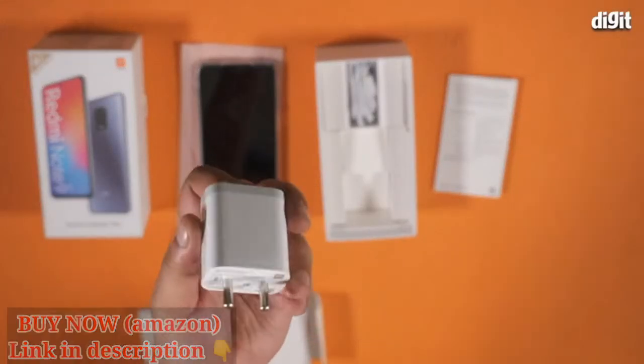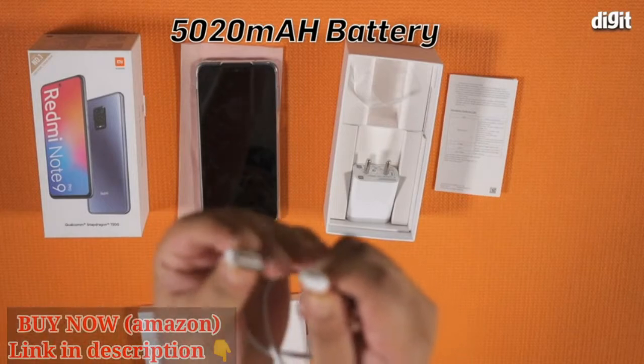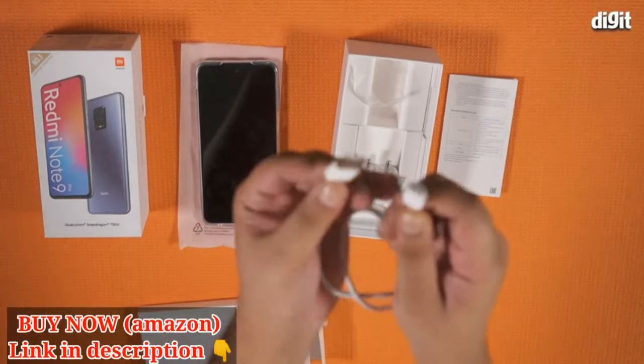Now inside the box, you get a 30W fast charger and a USB-C cable for fast charging the 5000mAh battery in the phone.